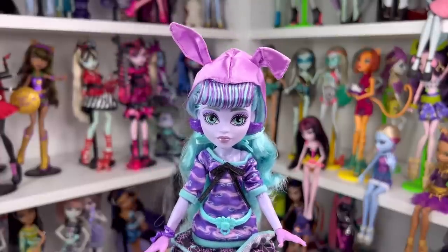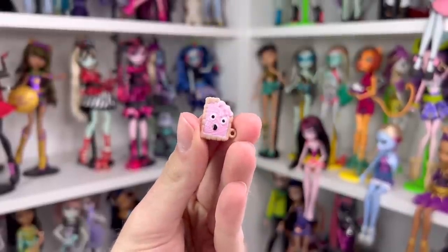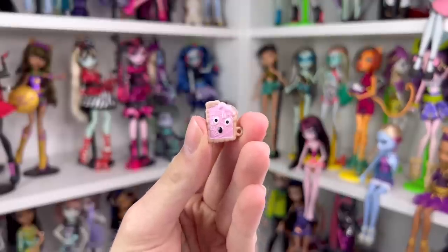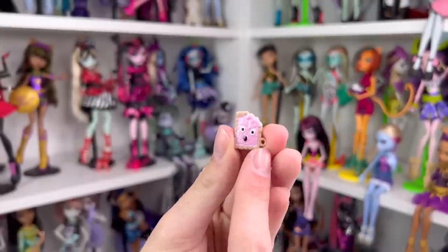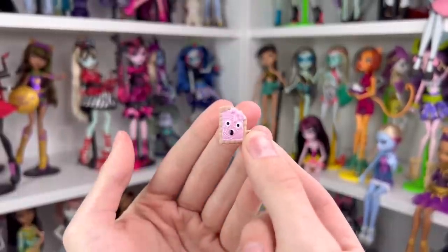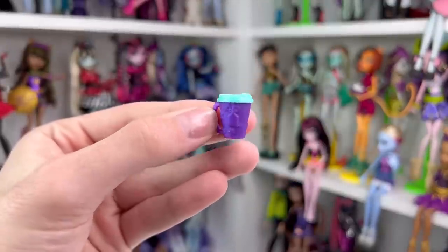Let me show you everything that Twilight came with. First things first, she comes with the Monster High equivalent to a pop tart — it's super cute, looks like it's strawberry flavored. It looks like Twilight already bit a little bit off his head. It's made of plastic and has a little thumb peg so Twilight or any Monster High doll can hold it in their hand.